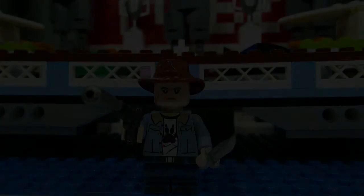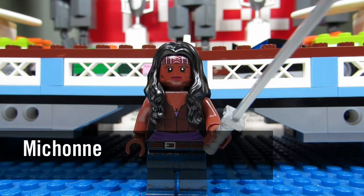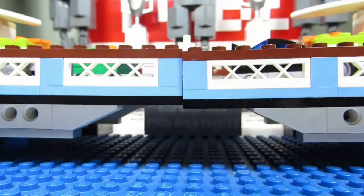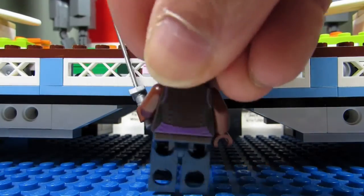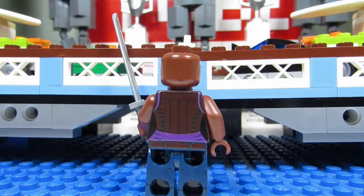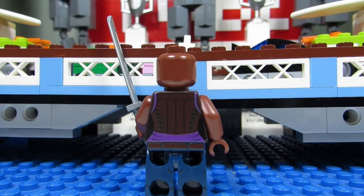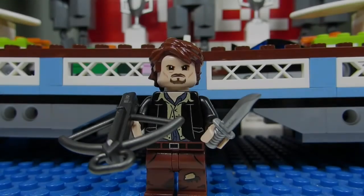Here is Michonne with her samurai sword. I like the bandana — it's nicely stitched. There's a cool torso and the jeans as well. When you turn her around you can see some nice detail — a nice corset on her back torso which looks really nice.